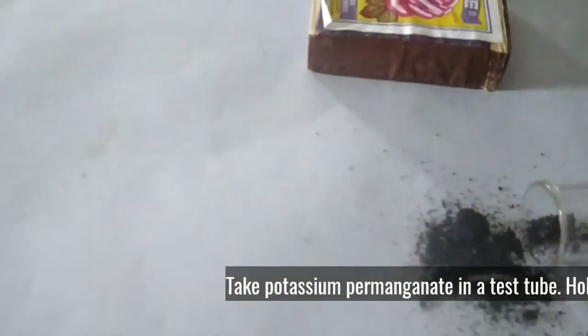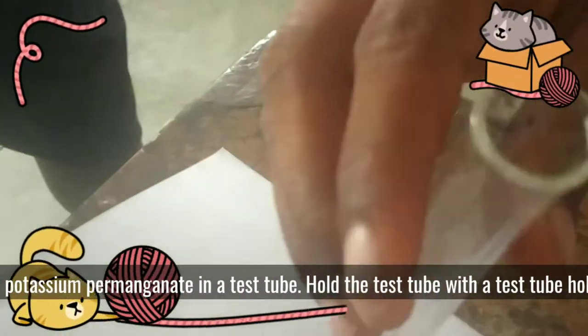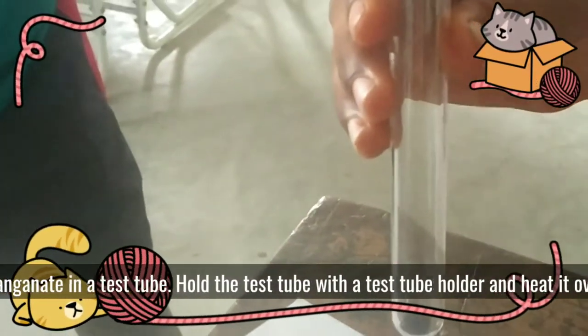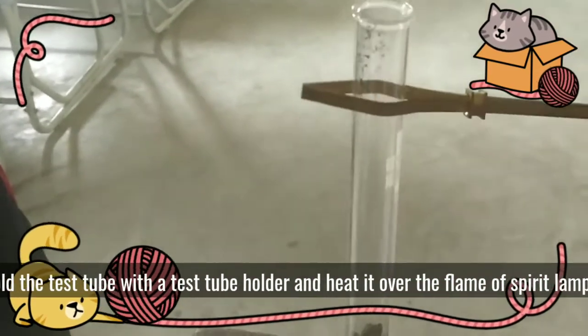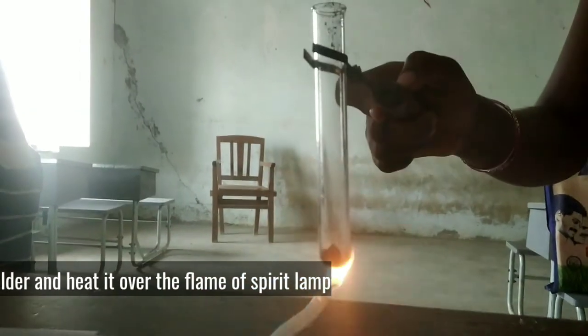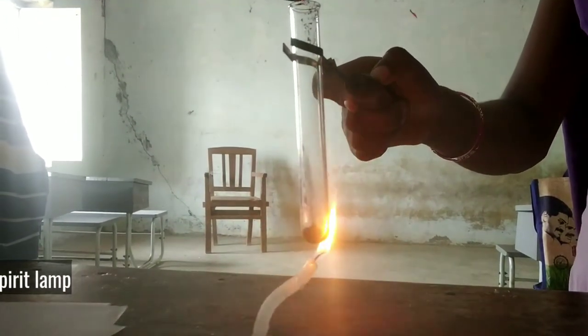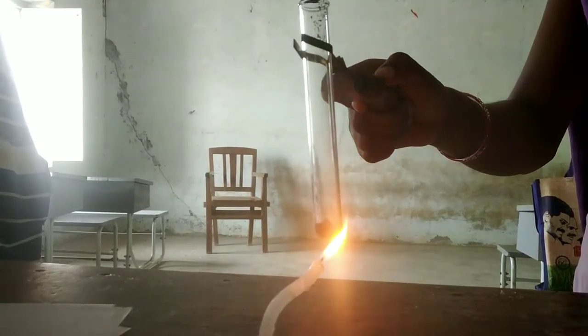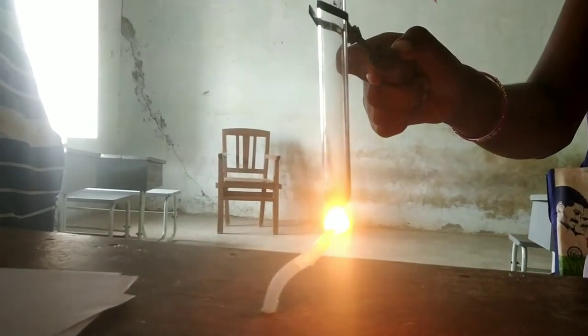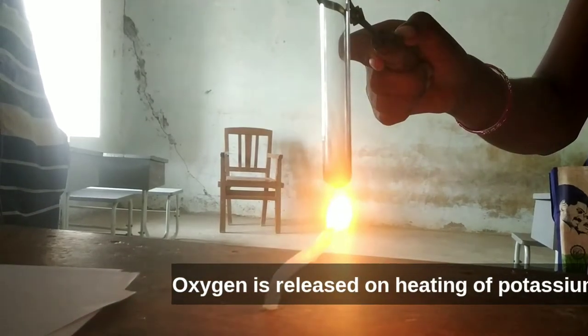Take potassium permanganate in a test tube, hold the test tube with a test tube holder, and heat it over the flame of a spirit lamp or any other source like a candle. Now we are seeing that oxygen is released on heating of potassium permanganate.